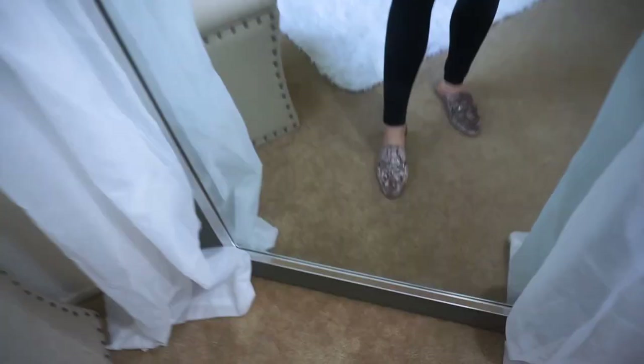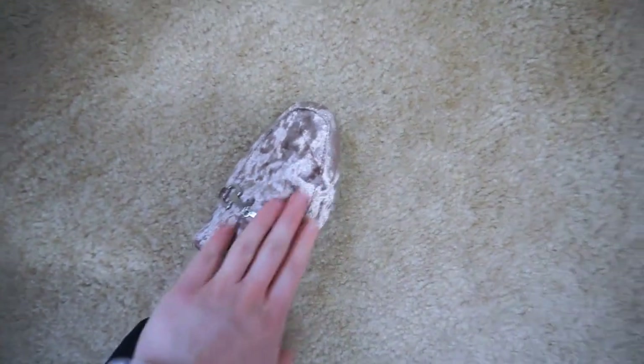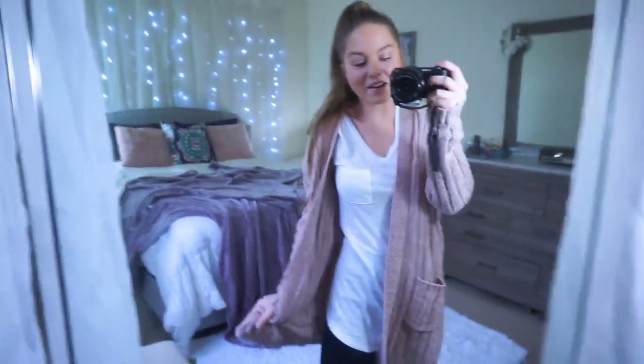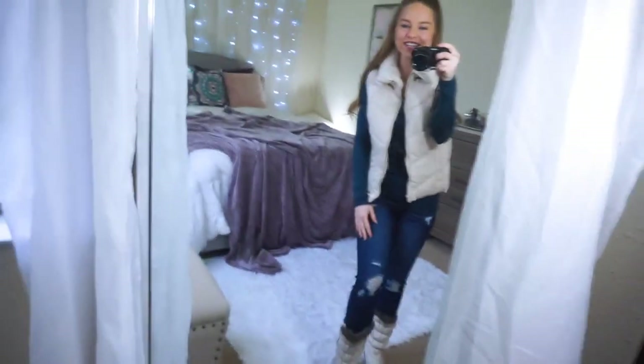I paired the leggings outfit with these beautiful champagne velvet textured loafers with silver hardware. They match this cardigan perfectly. So cute and just cozy — I could live in outfits like these every day. I definitely feel like a little snow bunny in this outfit.